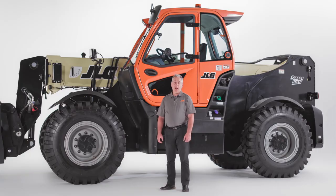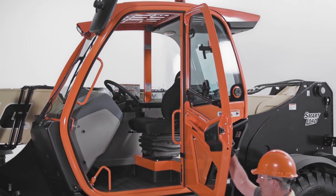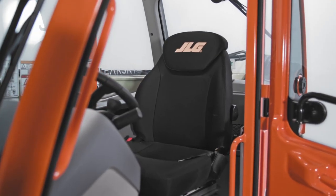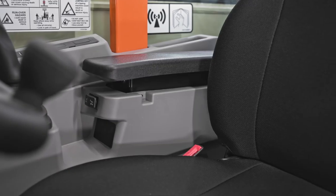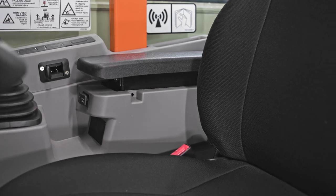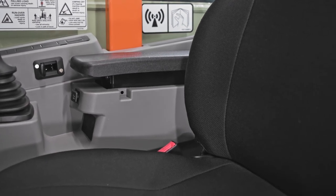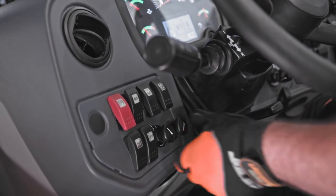The cab on our high capacity telehandlers was also designed with the operator in mind. The spacious cab features tilt steering and excellent visibility. The suspension seat is adjustable, offering various premium seat options. An integrated adjustable armrest reduces operator fatigue and makes the controls easier to use, while the optional air conditioning keeps the cab at a comfortable temperature no matter what the weather.